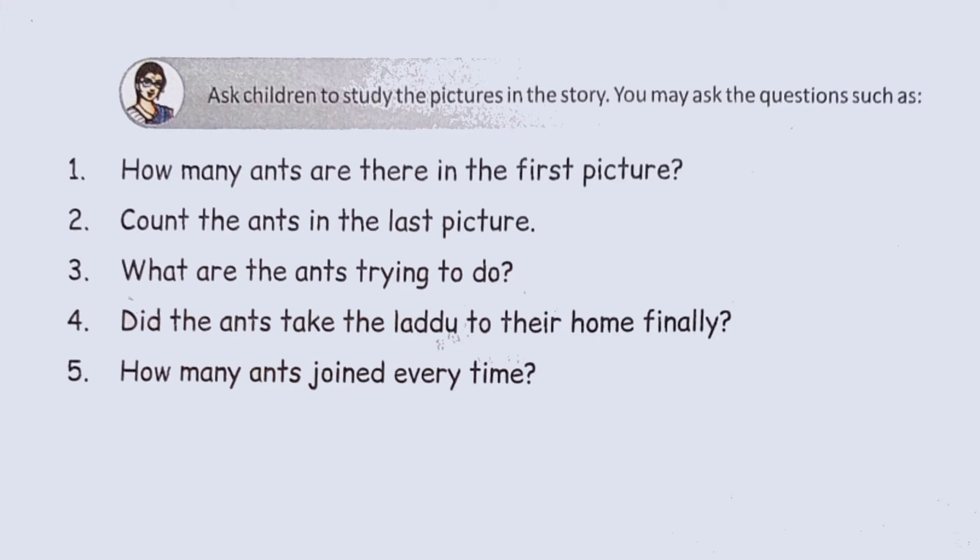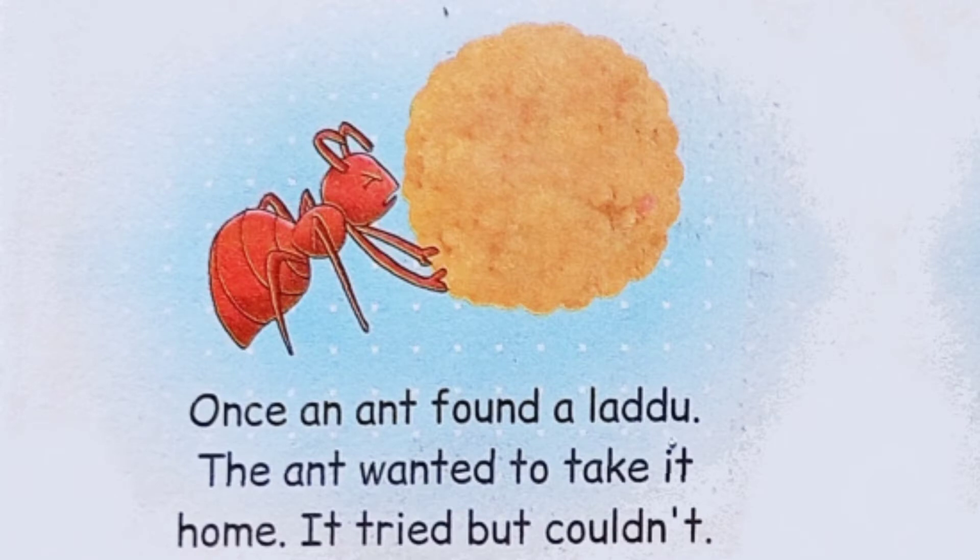How many ants are there in the first picture? Yes. In the first picture, there is one ant.